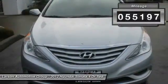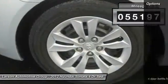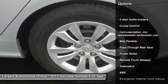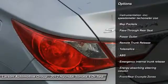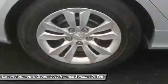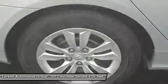This vehicle has less than 60,000 miles. Here are some of this vehicle's great options: anti-lock braking system, stability control, traction control, Bluetooth, power steering, four-wheel disc brakes, cruise control, FWD, wheel defrost, and trip computer.